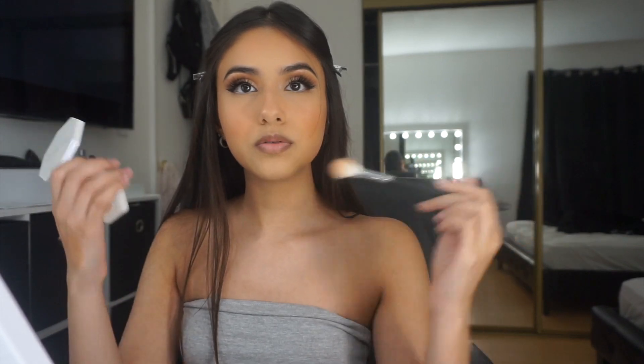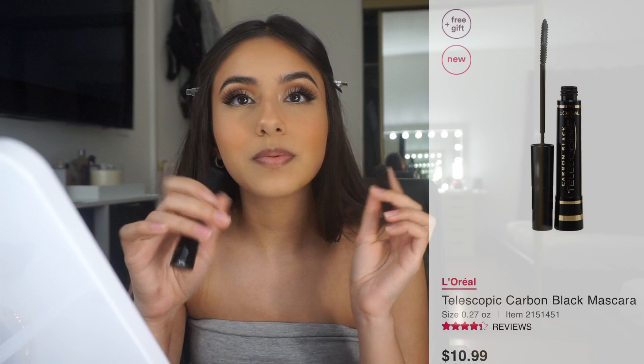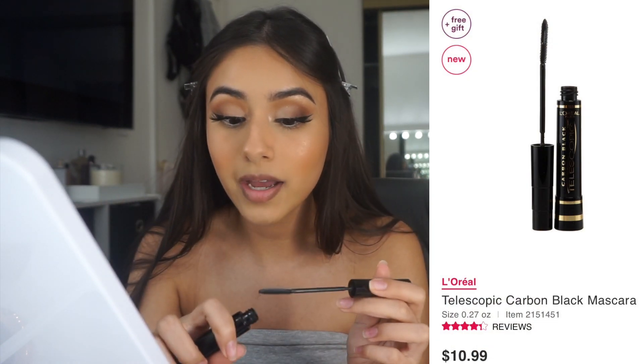I put highlight on the cheekbones, nose, the side of the forehead, and in my inner corner. I'm also gonna put some highlight on the brow bones. For my bottom lashes it's the L'Oreal Telescopic. I haven't tried the Roller Lash from Benefit on my bottom lashes because any other mascara I use ends up getting on my makeup and I hate that.